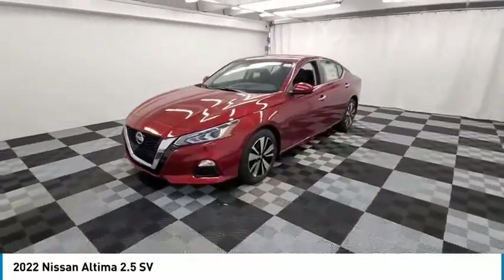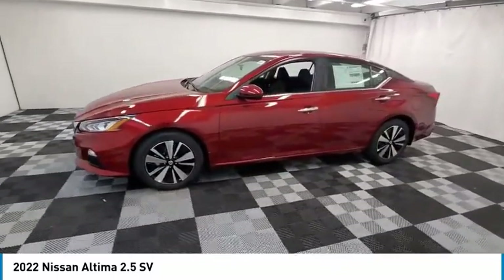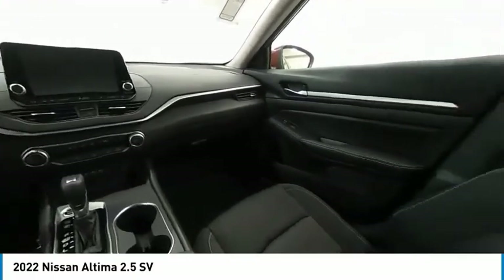Speed control, rear window defroster, security system, low tire pressure warning. Is love at first sight really possible? Let us know when you stop in.